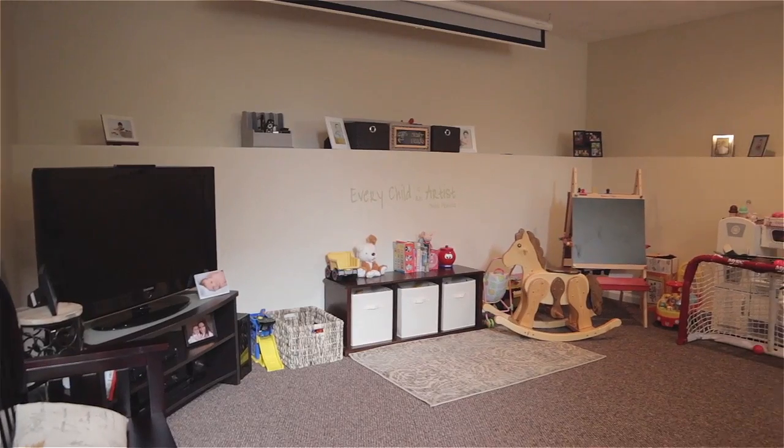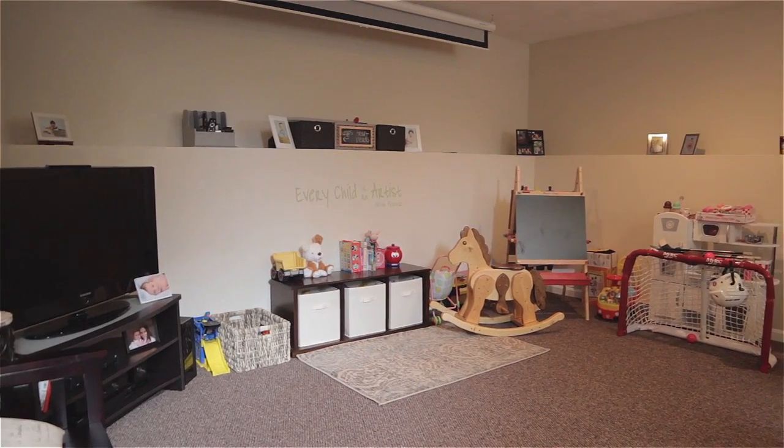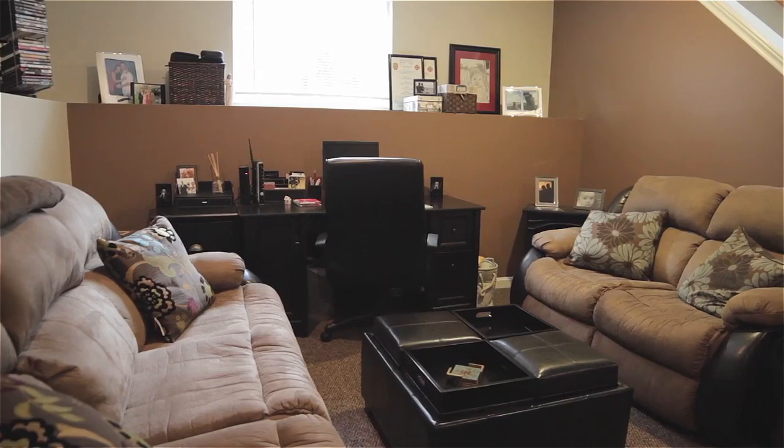Downstairs, the lower level supplies a finished bonus room, perfect for a home office, media center, or rec room.